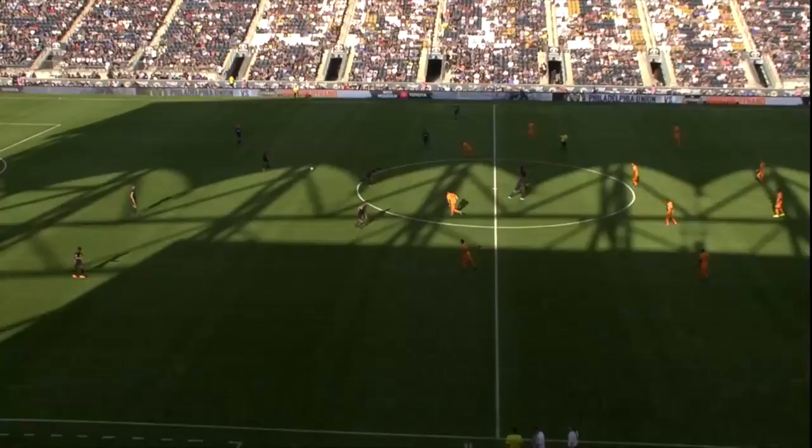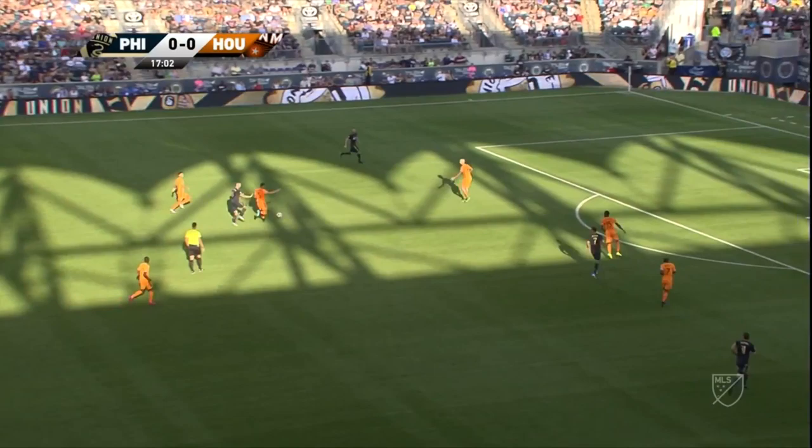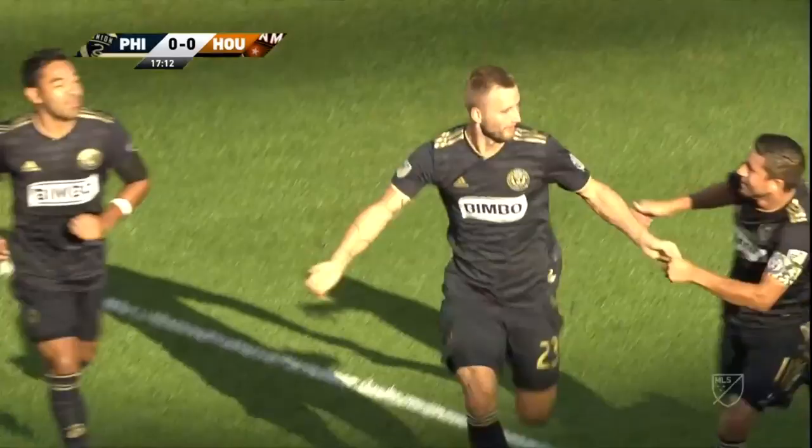Toyota — let's go places. Visit buyatoyota.com. As the Union kick this one off against the Houston Dynamo, they get possession back, moving it ahead. Harris right to the legs of the keeper — and in! 1-0, Union!